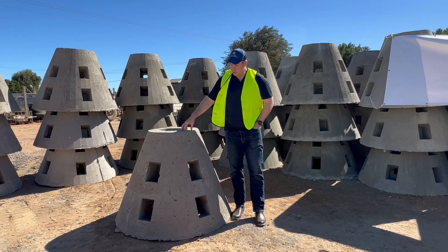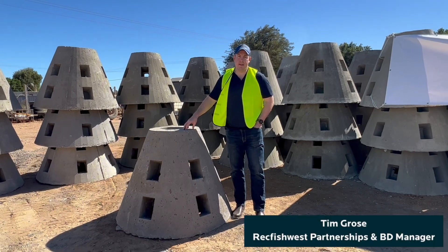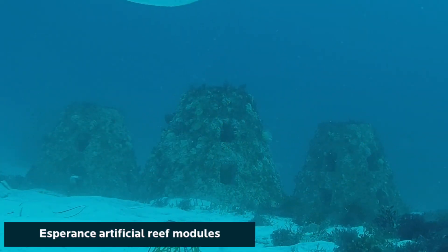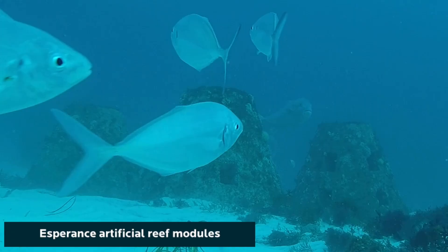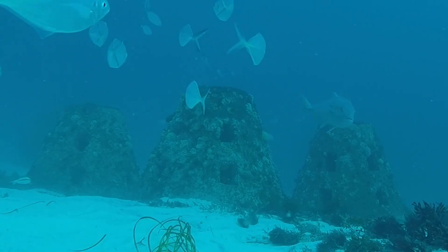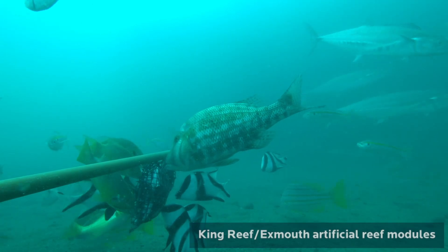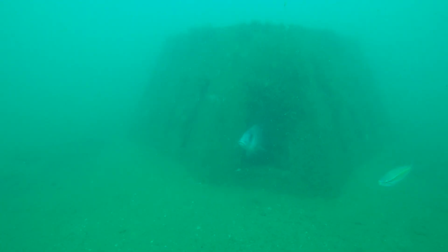The concrete reinforced modules seen here have been 10 years of R&D through Subcon, MMA and now Cyan. These have been deployed in Esperance, so we've seen them working first-hand. They've been chosen for their target species — from mulloway to pink snapper to black snapper to mackerel, cobia, cod.